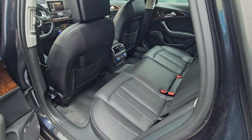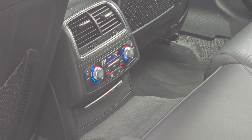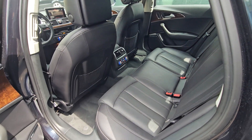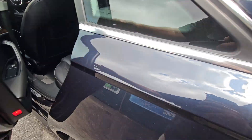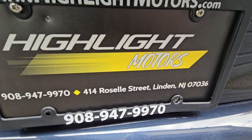Let's take a look in the back — heated rear. This is a quad climate control, so it has rear heating and individual climate control on each side. For sale at Highlight Motors. More details at HighlightMotors.com.